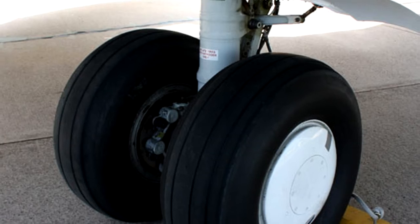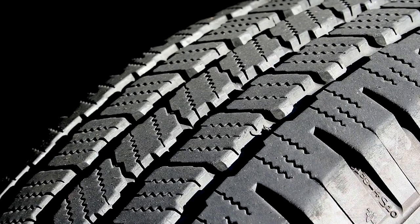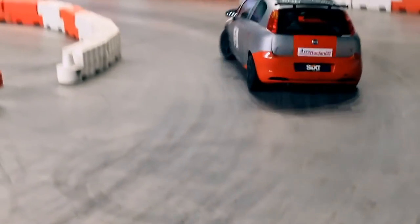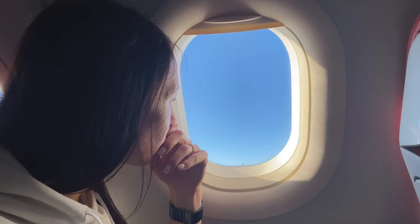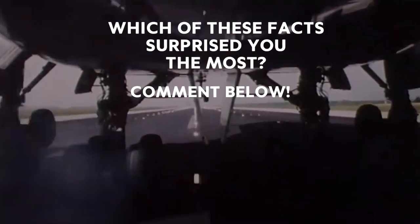Aircraft really have no need for horizontal tread anyway. Horizontal tread is designed to evacuate water as you go around a bend, giving traction when taking a corner at speed. Should you ever be in an airplane that's cornering at speed, aquaplaning probably isn't your biggest worry. Which of these facts surprised you the most? Let us know in the comments below!